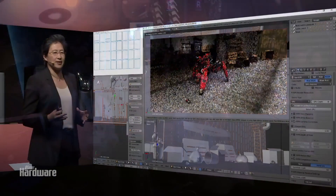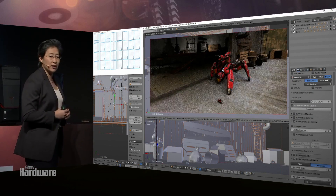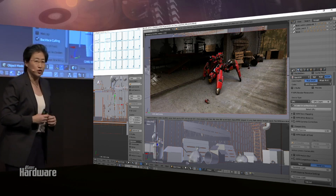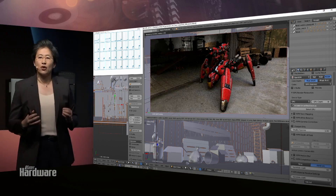The demo shows Threadripper running with not just one or two GPUs, but four Radeon Vega Frontier Edition GPUs. What this is showing is really high-performance computing in action — 32 threads running up there, and a GPU count of four. This is running Blender with the Radeon Pro Render plugin.